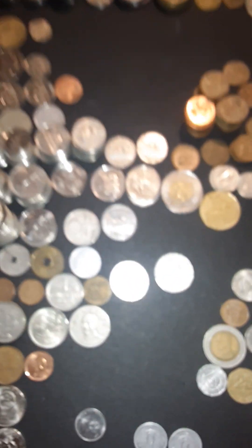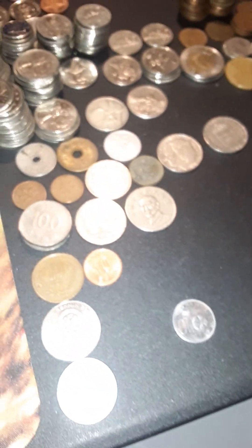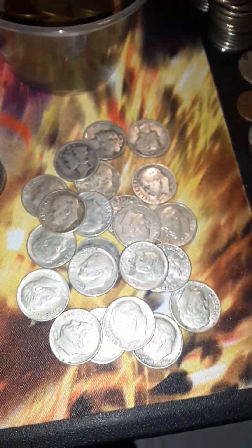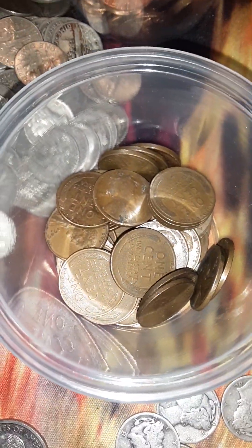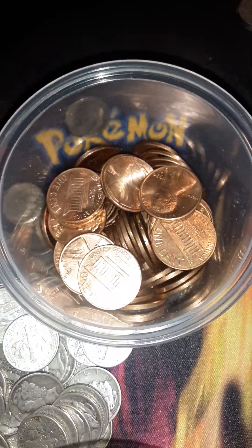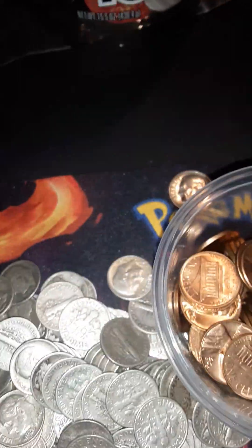Now we're going to move on to coins that customers used at my register at work, coins I picked up from the bank drop-offs, and also a lot from Coinstar too. This pile of silver here — all Coinstar. These wheat pennies were either from Coinstar, a register, or the bank drop-offs. These coins from 1960 through 1980 are just so shiny that I decided to keep those for the copper value.